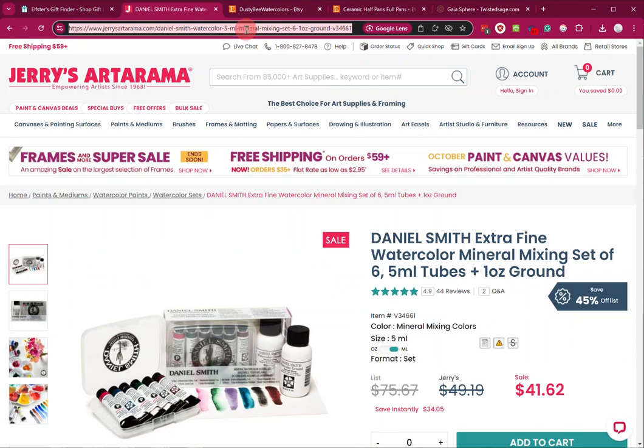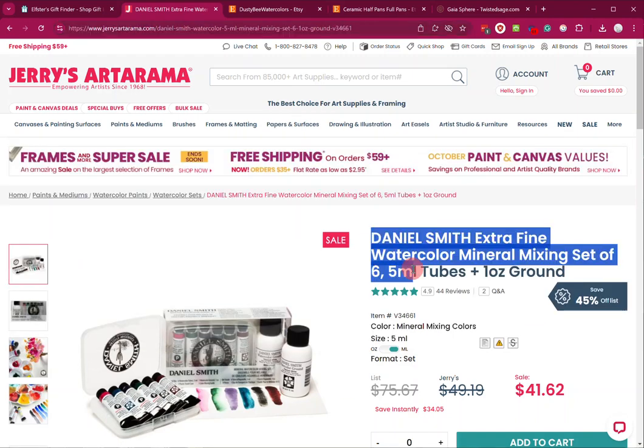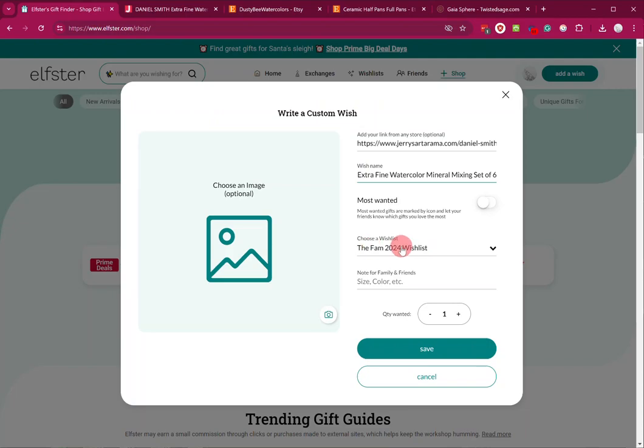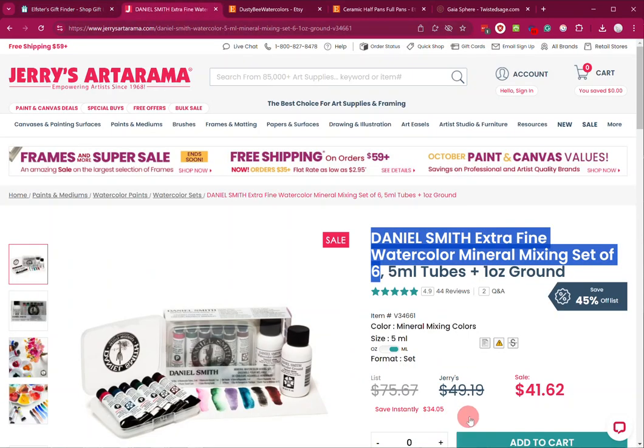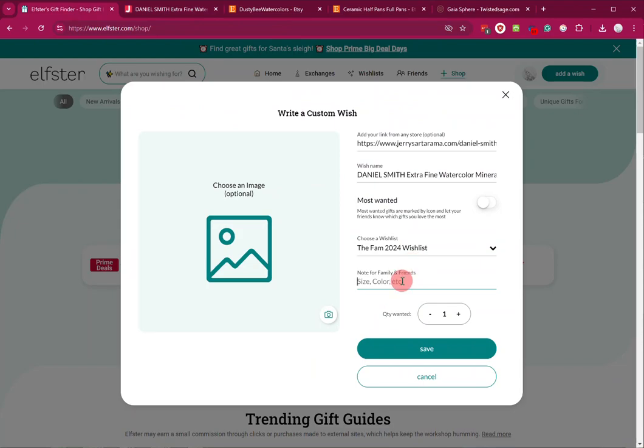Or if you've got something from somewhere that's not even on the list, you just grab that link, go back over here, write a custom wish, add the link — you can either do Ctrl+V or right-click and paste. Put in the name, copy it — mixing set of six — and make sure that it's in the wishlist you created for this year. Add any notes you have; this one is Jerry's, price is normally just under $50. If this is over the $50 limit, please disregard this wish.